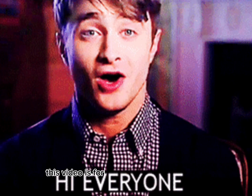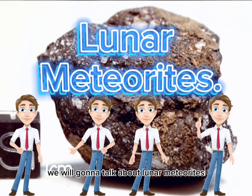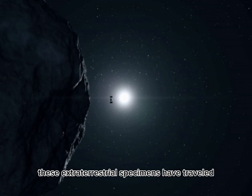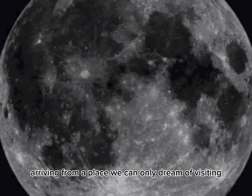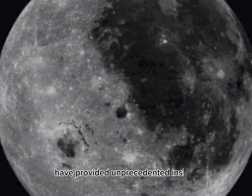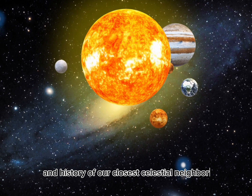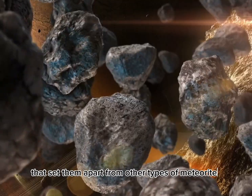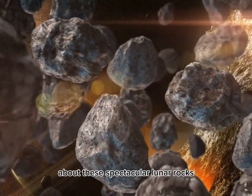Hi everyone. This video is for educational purposes only. On this video we will talk about lunar meteorites. These extraterrestrial specimens have traveled thousands or millions of miles or more to reach us, arriving from a place we can only dream of visiting — the moon itself. Their discovery and study have provided unprecedented insight into the geology, composition, and history of our closest celestial neighbor. From their mysterious origins to the unique features that set them apart from other types of meteorites, there is much to learn and discover about these spectacular lunar rocks.